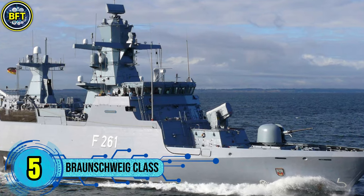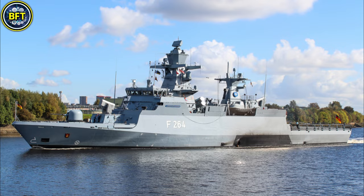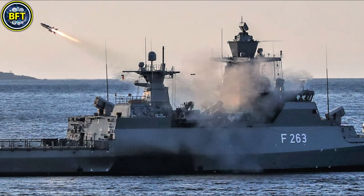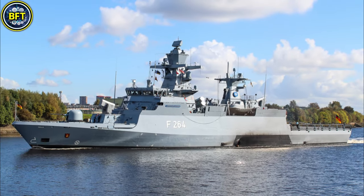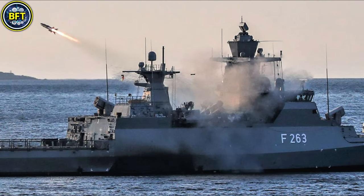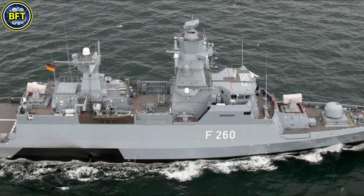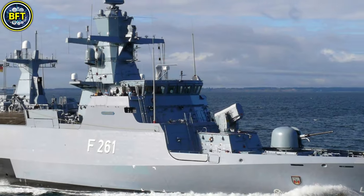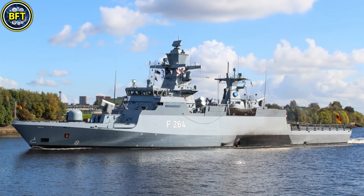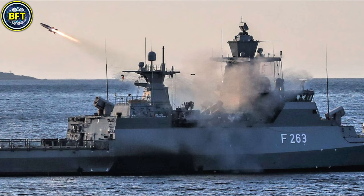Number 5: Braunschweig Class. The Type K130 is a modern class of ocean-going corvettes designed for the German Navy, focusing on stealth and high-tech capabilities for littoral operations. Built by a consortium including Lürssen, Blohm+Voss, and ThyssenKrupp Marine Systems, the first five units replaced the older Gepard Class fast attack craft and were commissioned between 2008 and 2013. A second batch of five is currently under construction. Each corvette measures 89 meters in length and 13 meters in width, with a displacement of approximately 1,840 tons. Powered by two MTU diesel engines generating 20,130 horsepower, they achieve a maximum speed of 48 kilometers per hour and a range of 7,000 kilometers at a cruising speed of 28 kilometers per hour. Their advanced armaments include RBS-15 Mark III anti-ship missiles with land attack capability, a 76-millimeter OTO Breda main gun, two 27-millimeter autocannons, and RAM air defense systems.